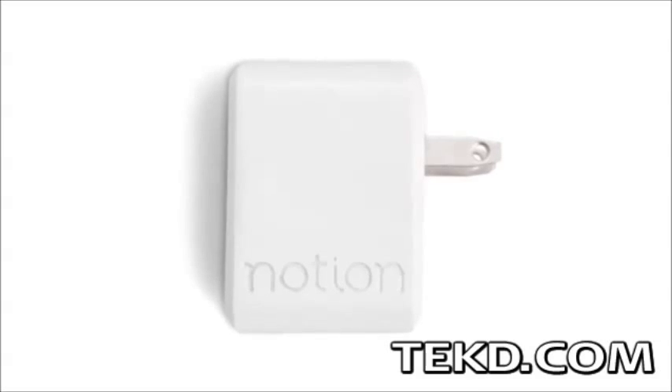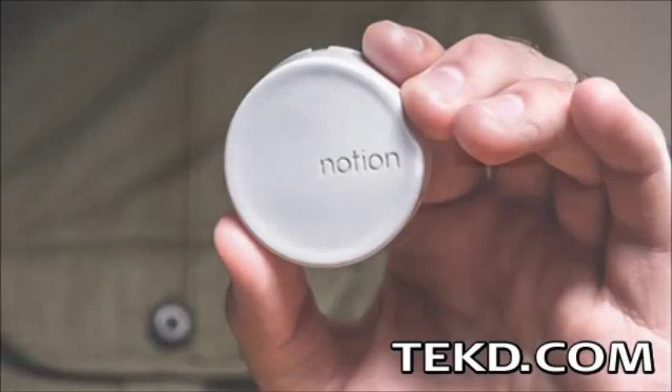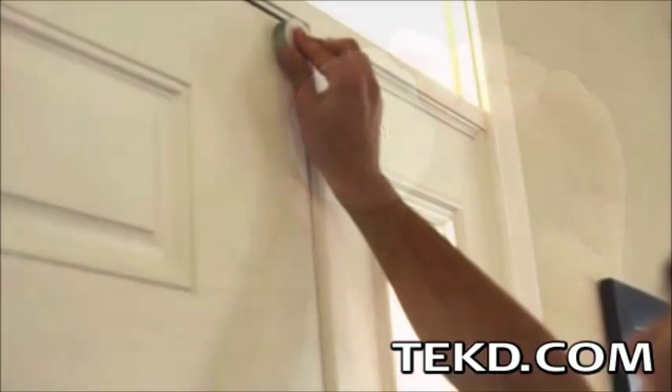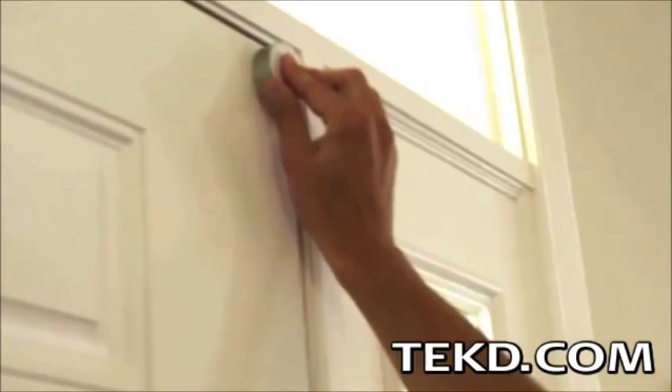At the center of the system is a hub that plugs into a typical wall outlet and connects to your home Wi-Fi network. The workhorses of Notion are small and discreet tags that can be placed anywhere in your house and use an array of sensors to monitor and alert you to customizable events.